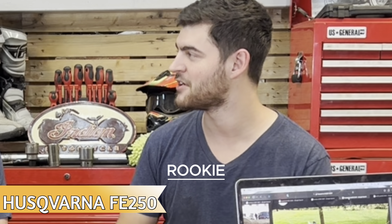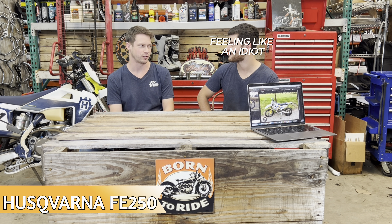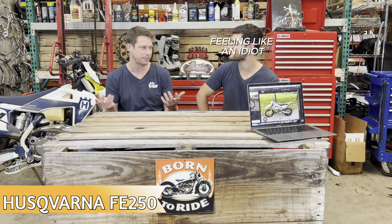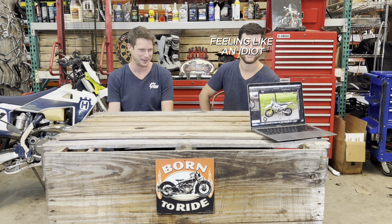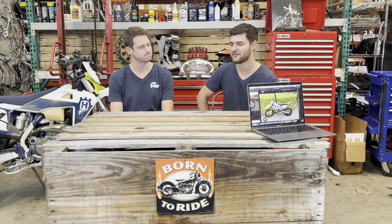Husqvarna might seem newer to the general public, but they've actually been around for a very long time — well-known specifically in the dirt bike world. They don't just make garden equipment, though that's all some people knew before!